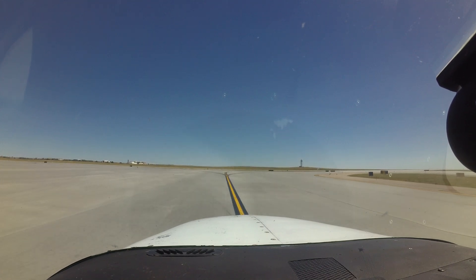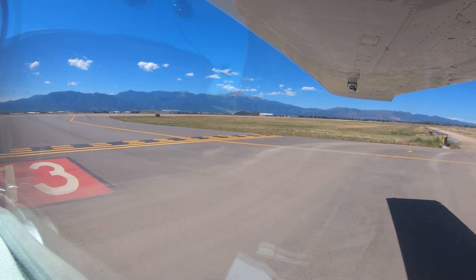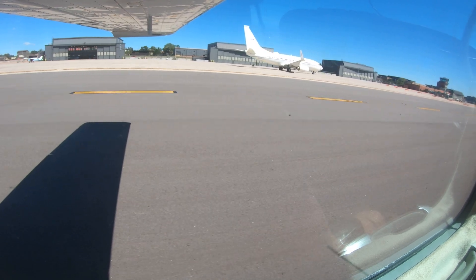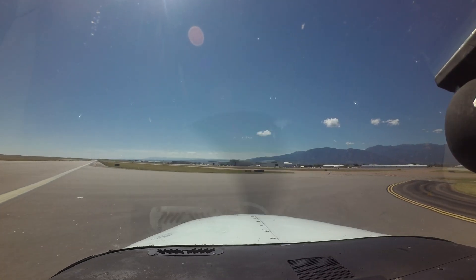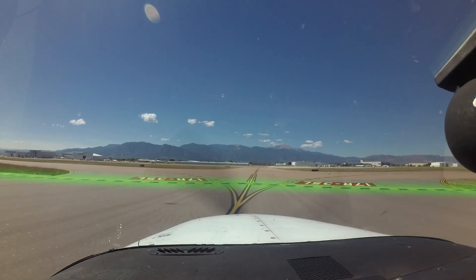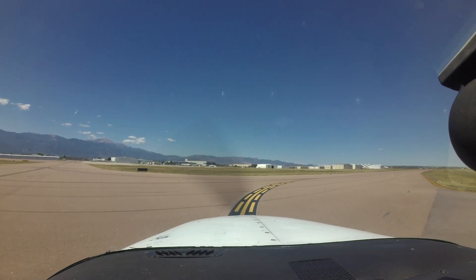Understand your complete taxi clearance, including route, turns, and hold short instructions, prior to moving the aircraft. If you are unclear about any instruction, stop and ask the tower. While taxiing, defer heads-down tasks until stopped at the hold short location. Continual scanning outside the aircraft for taxiway markings and above-ground signage will go a long way in avoiding these kinds of errors. Pilots landing runway 17R/35L are reminded that they are not considered clear of the runway until the entire aircraft is across the hold short line. In the case of taxiway Alpha, this means your aircraft may be on taxiway Alpha before you contact ground control — the tower is aware of this and plans accordingly.